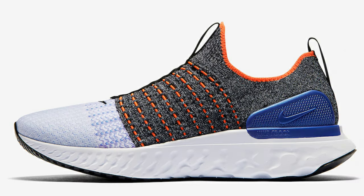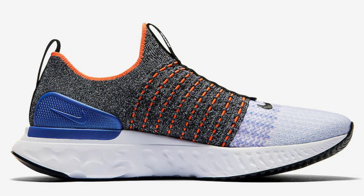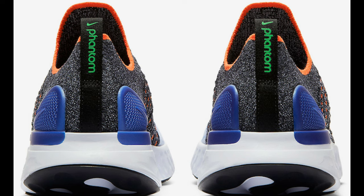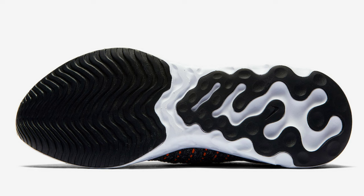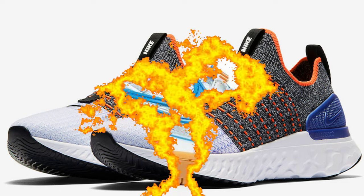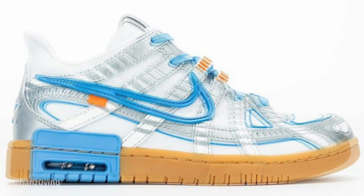Next we have the Nike React Phantom Run Flyknit 2 — quite a mouthful. This edition arrives in a black, red orbit, green spark, and white color blocking. It offers versatility for the everyday runner, building on its predecessor by expanding the lacing design with secure support that feels like it disappears on your foot. Available spring 2020 for $180 on Nike.com. I love the color combination and can't wait to see these in hand.